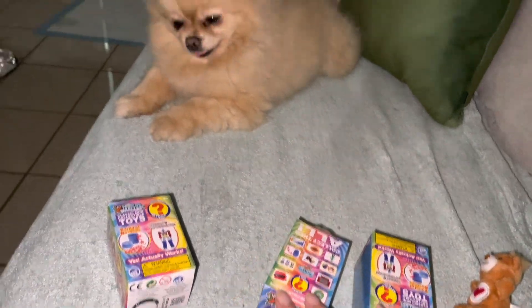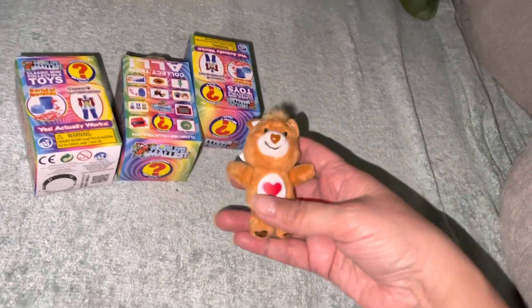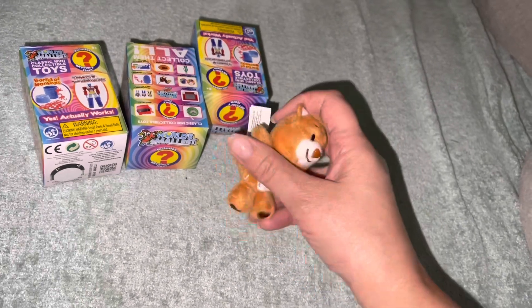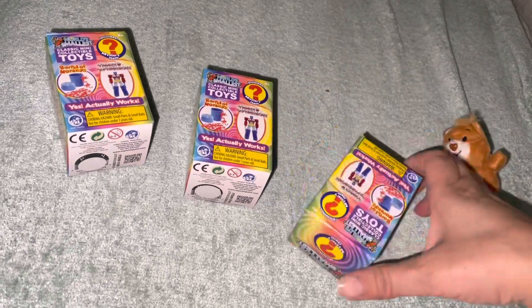Hey guys, it's Lisa and Mooshka! I got these little toys — I love miniatures. I just got another Care Bear, one I didn't have, so I'm so happy to have it. It's cute. These are not the tiniest tiniest, but they're pretty small and they're just toys for my throwbacks.